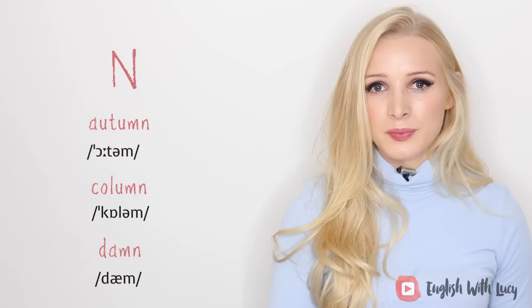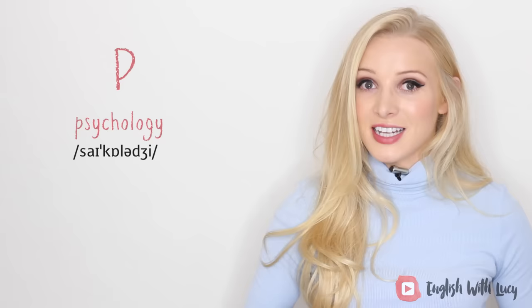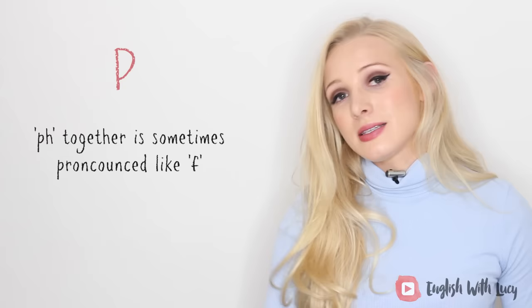The letter P has a bit more to it. P is usually silent in the letter combinations PS, PT, and PN used at the beginning of words — for example, 'psychology,' 'pterodactyl,' and 'pneumonia.' P and H together is sometimes pronounced like F — for example, 'elephant' and 'telephone.'